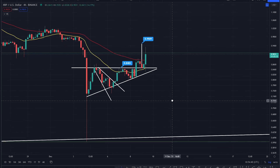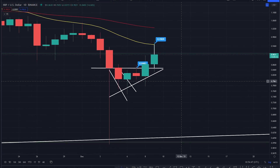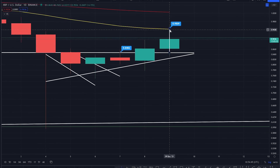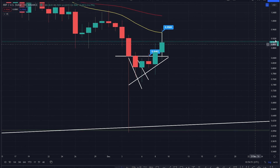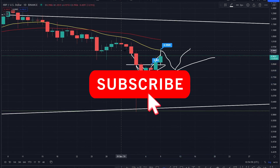Right now XRP is coming up the stairs, you run into resistance. On a daily time frame you run into that daily 20 just there. Like I said yesterday, there's a potential play here for XRP where we come up and create this beautiful double bottom — it's just a larger version of what we've just broken out of.